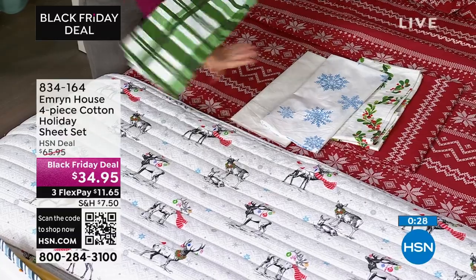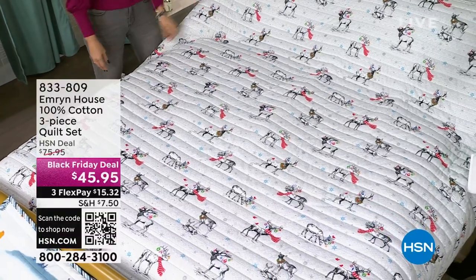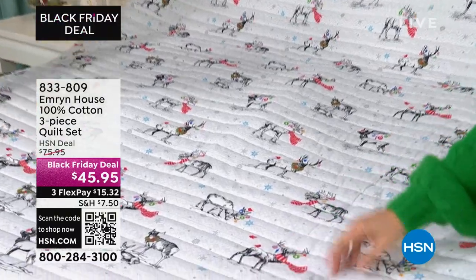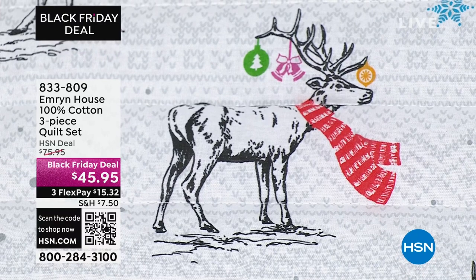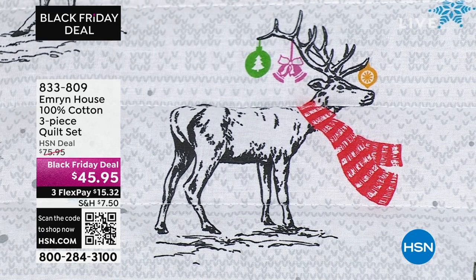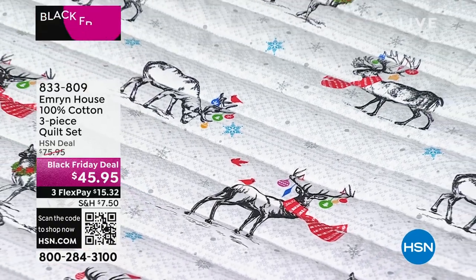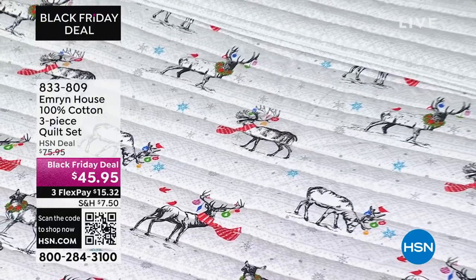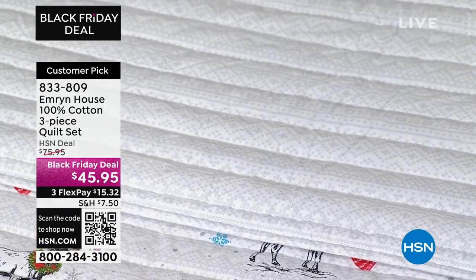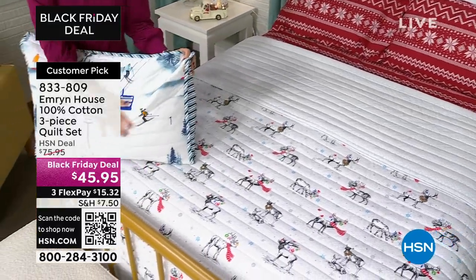The quilts are just unbelievably cute — 100% cotton, and the reverse is just as pretty. Each one of the reindeer is wearing scarves and decorated with little ornaments — each one is different. Cardinals are on a couple of them. And then the ski slope, and if you've got a skier in your family, you want this one. Something else from Emron House: look at that beautiful village set. I actually have this up in my house right now — I've had it up since July and used it for all the different seasons.